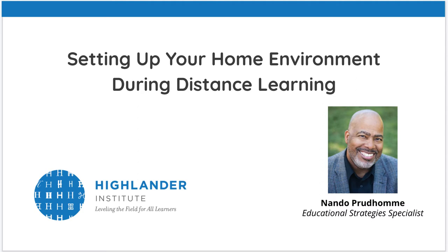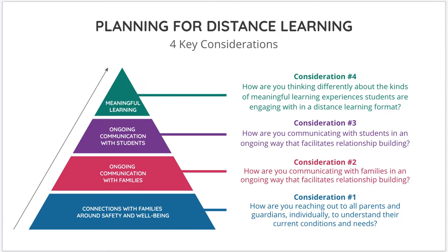Hello, my name is Nando Prudom and I am an educational strategist specialist at Highlander Institute. This screencast will focus on how parents can help set up an ideal home environment that will promote learning during distance learning. At Highlander Institute we support schools and districts to improve the learning experience for students and families.